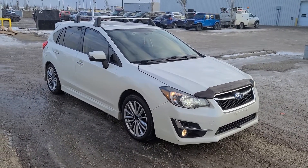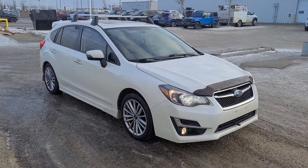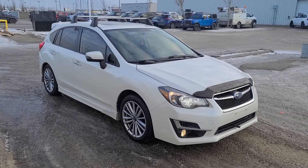So there you go — our 2015 Subaru Impreza Sport. Again, my name is Brad with Grand Prairie Hyundai. Thanks for watching.